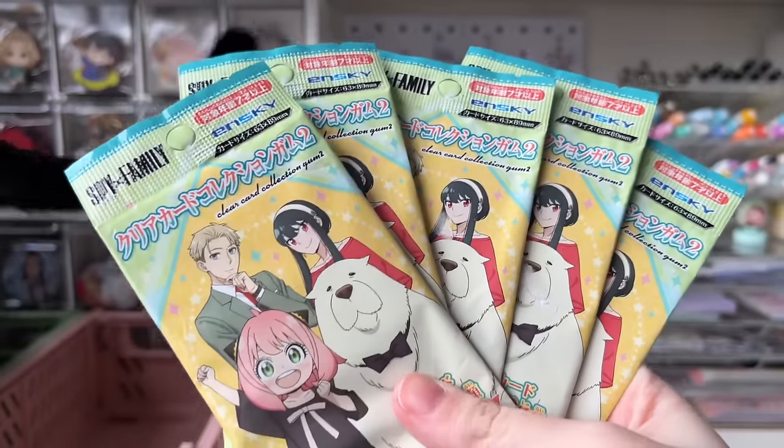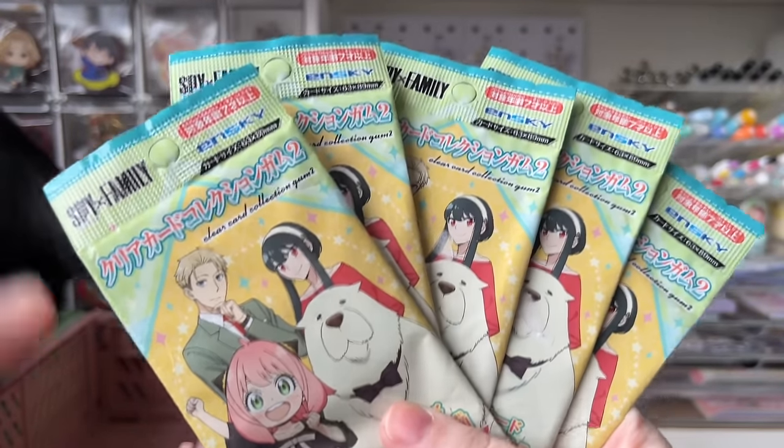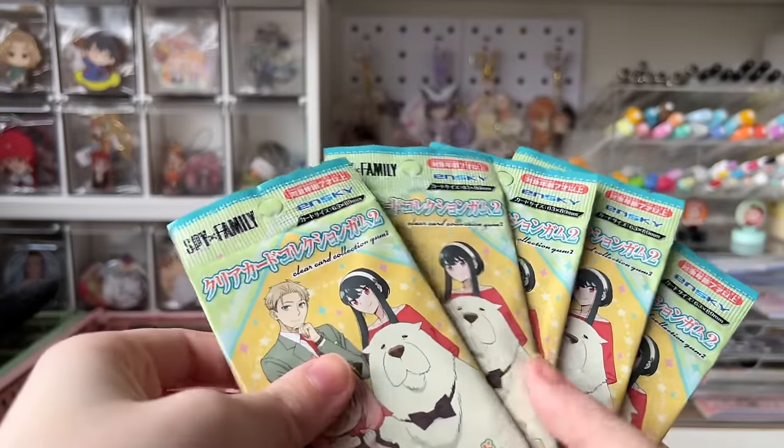For bag number two, I have five of these Spy Family volume two clear card and gum blind bags. These come with two clear cards and one piece of gum per pack.